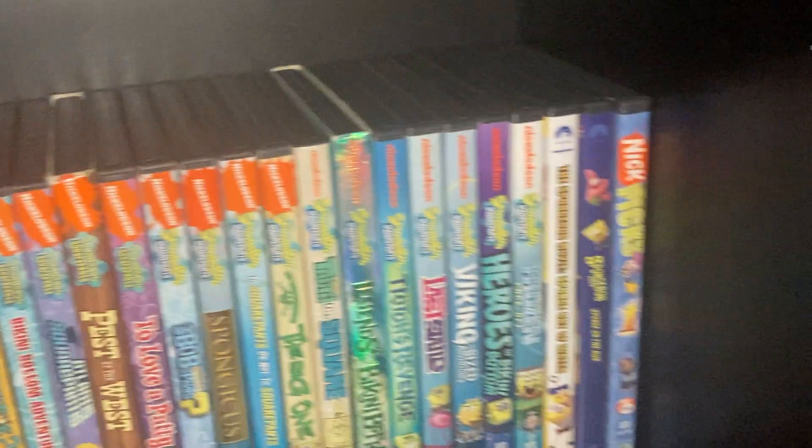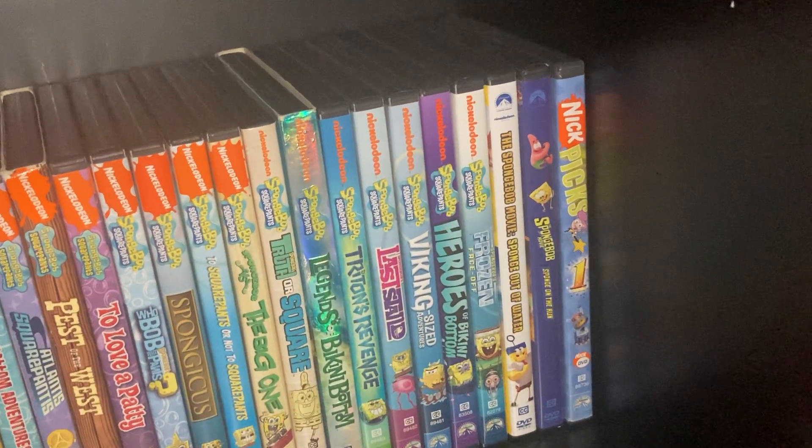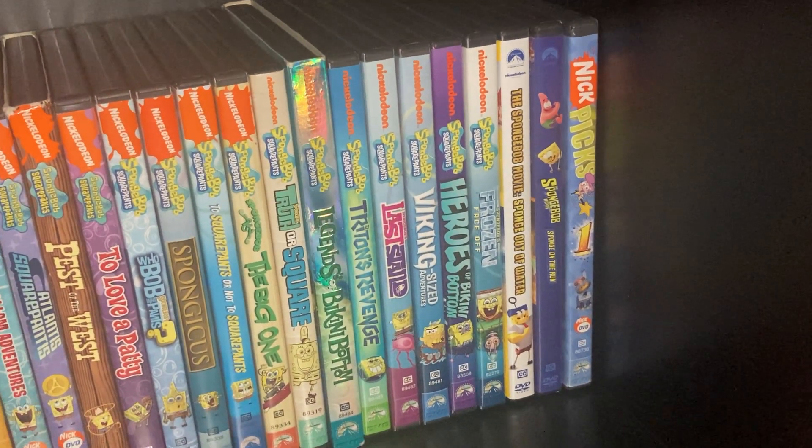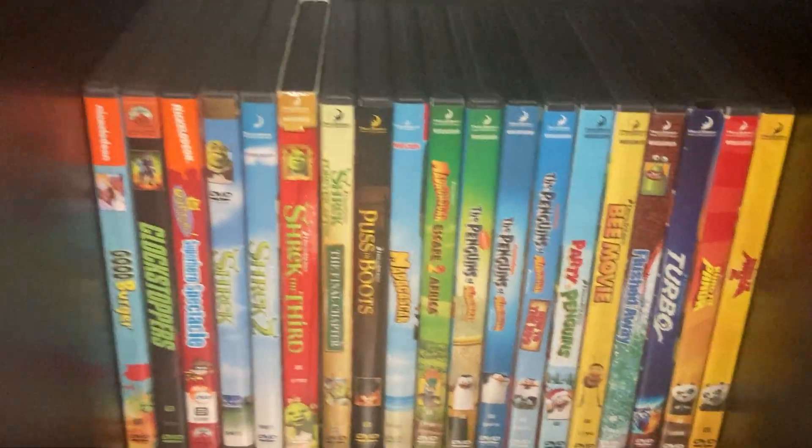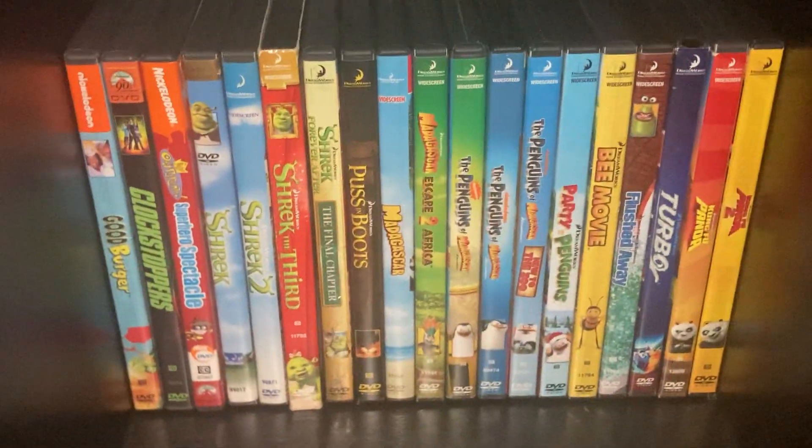Same goes for the first movie and this new one — the SpongeBob Movie: Sponge on the Run. Nick Picks Vol. 1. Down here a few more Nickelodeon, then we move into DreamWorks a little bit: Good Burger, Clockstoppers, Fairly OddParents: Superhero Spectacular, and Shrek — now we're moving into DreamWorks DVDs.